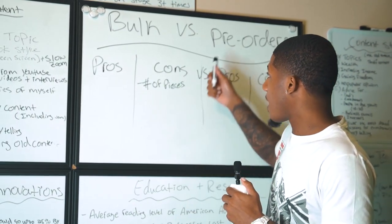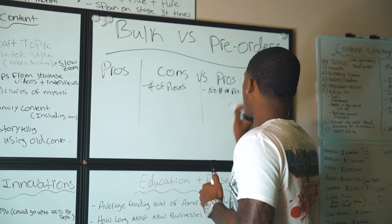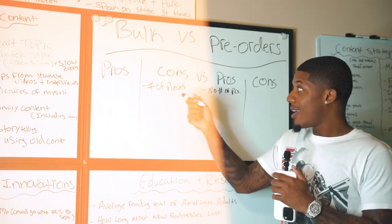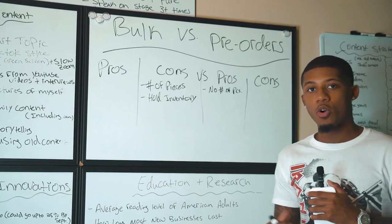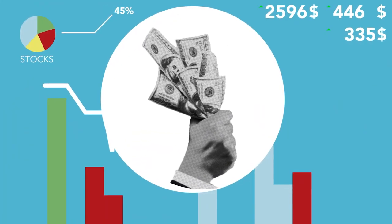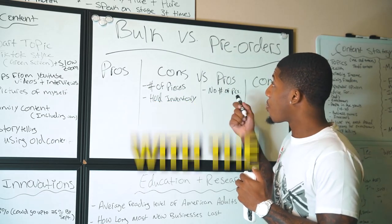With the pre-order method, no number of pieces is needed because it's based off the orders that are coming in. When you're doing a pre-order, you don't hold any inventory. With bulk, you have to hold inventory, and if it doesn't sell, you're stuck with it. You'd have to run sales, do a pop-up shop, or go to a mall to move it — all extra effort.